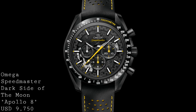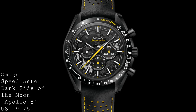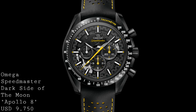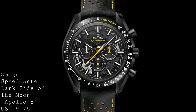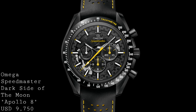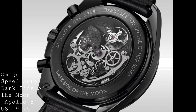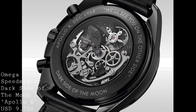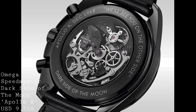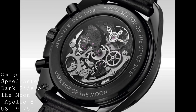Omega were very keen to produce a watch to pay homage to this, and the Apollo 8 edition is a very interesting hybrid between the standard Speedmaster Professional and the Dark Side of the Moon model. It shares the case with the Dark Side of the Moon at 44.25 millimeters, however the movement inside is the caliber 1869, which is a skeletonized and decorated version of the 1861. Therefore this model has a tri-compax layout, more similar to original Speedmasters, and is manually wound.